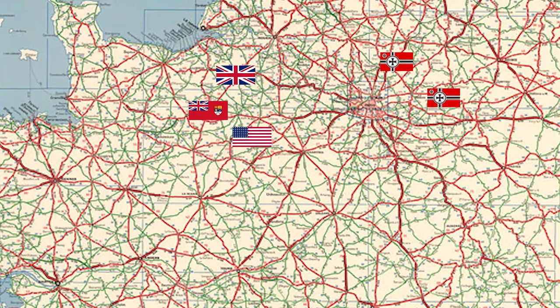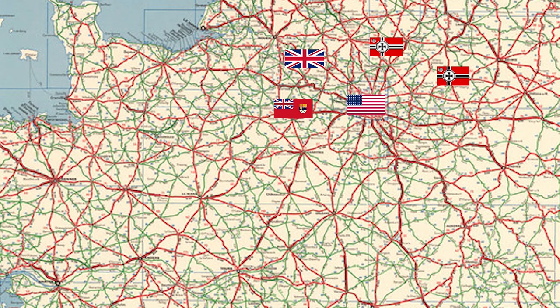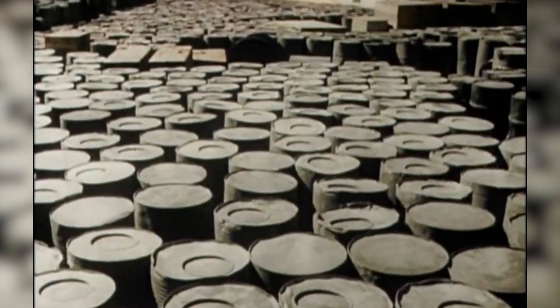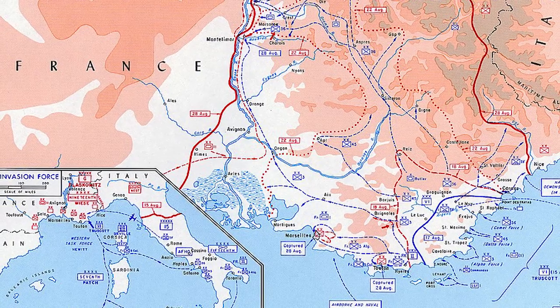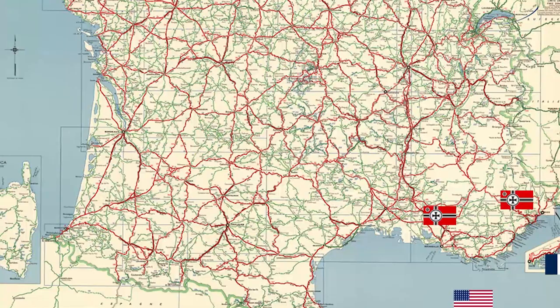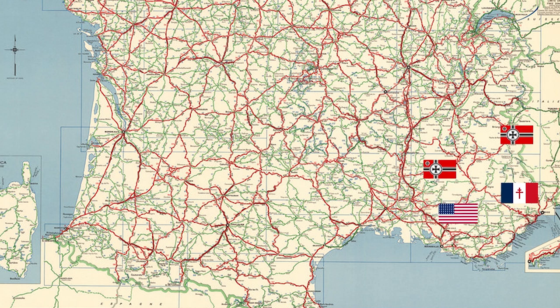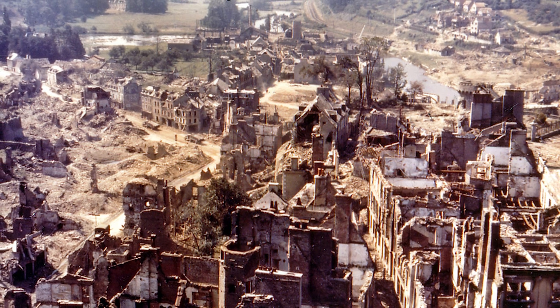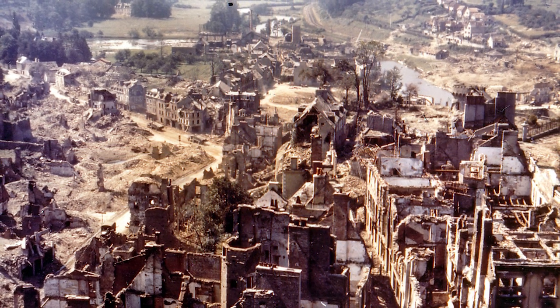The advance after the Normandy breakout went so swiftly that the Allies ran into supply problems. For this they set up the Red Ball Express, which was a truck convoy system to supply their advance. Another aspect that contributed to the swift liberation of France was Operation Dragoon, launched mid-August. Over 150,000 Allied soldiers landed on the Côte d'Azur between Marseille and Nice. It speeded up the German retreat from France and therefore also limited the damage in France, although this did not apply for the cities and towns in Normandy, many of which were reduced to ashes.